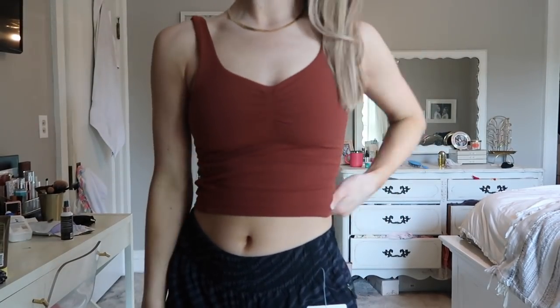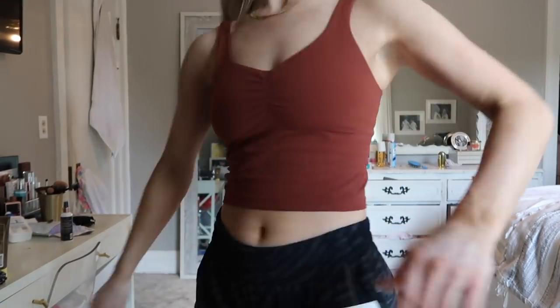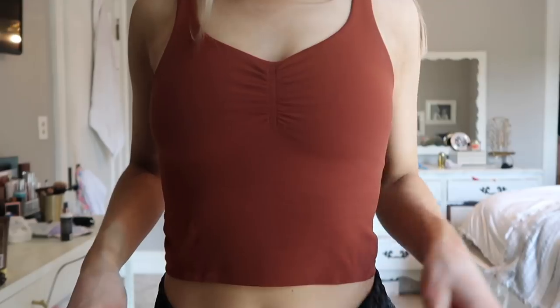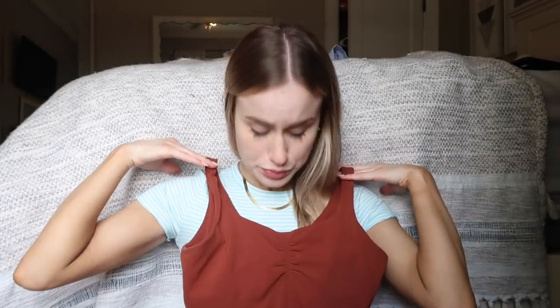The next tank is the align tank but it's the cinch one, and I like this better than the original align tank. If you're not super flat-chested, you normally have to size up for an align tank because the built-in bra is kind of small. But on the cinch one, the bra is a lot bigger and it's a higher neck, so I can stick with my normal size. This is the dark terracotta. I love the cinch — I wore it to work and got a bunch of compliments. I got a size six in this one.